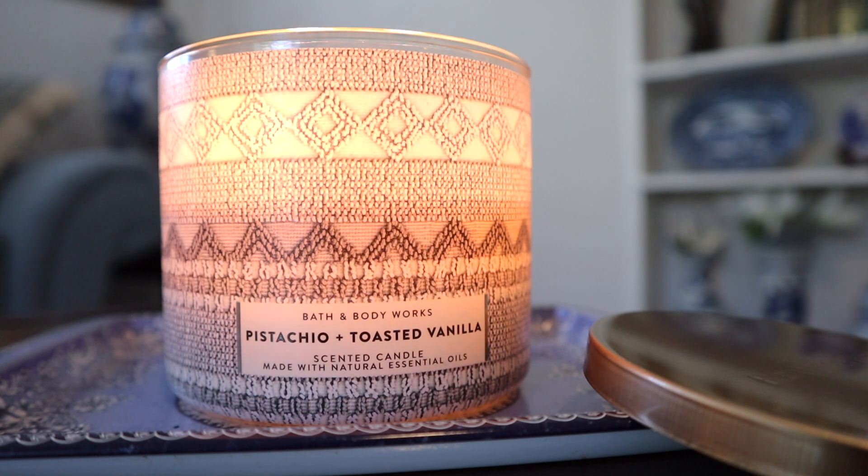So the notes on this read: salted pistachios, toasted vanilla, and almonds. It says it smells like a warm, sweet, savory holiday nut tray. This is actually surprisingly delicious — I've been so enjoying this.